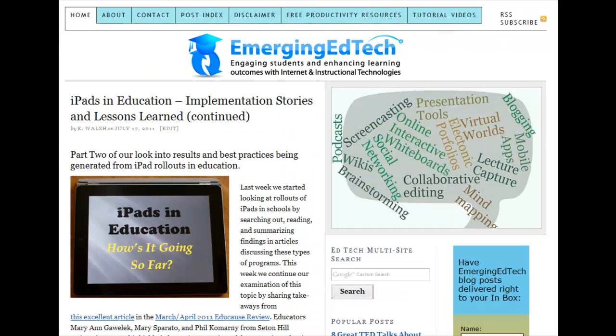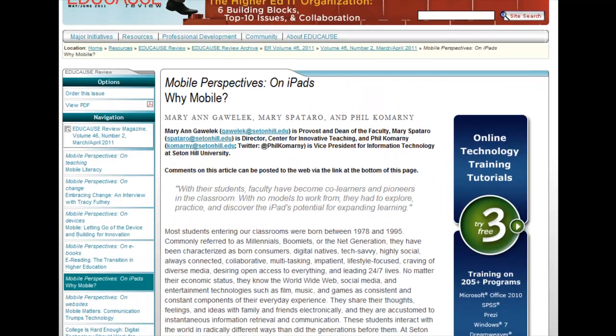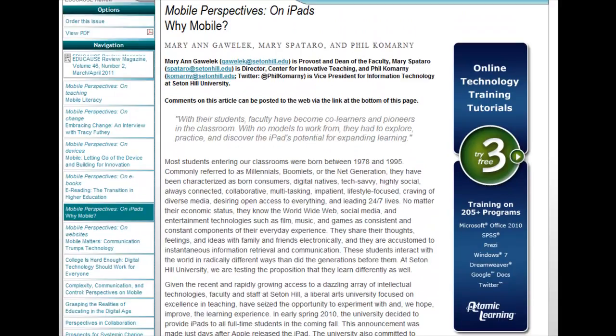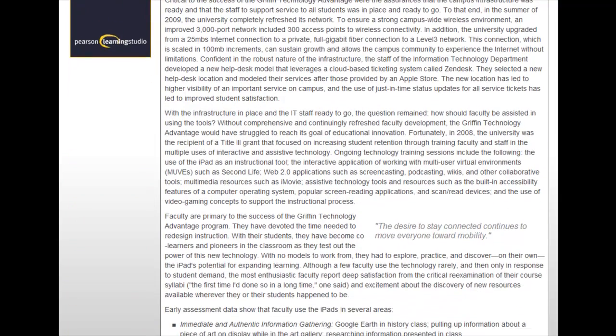This week we're taking a look specifically at the work going on over at Seton Hill University with iPads. In the March-April edition of Educause Review, there's a great article by Mary Ann Gawalek, Mary Spitaro, and Phil Komarni, in which they provide a really rich and thorough overview of what they've been doing with iPads over at Seton Hill.